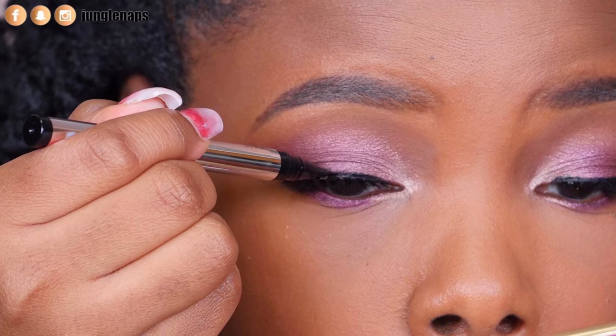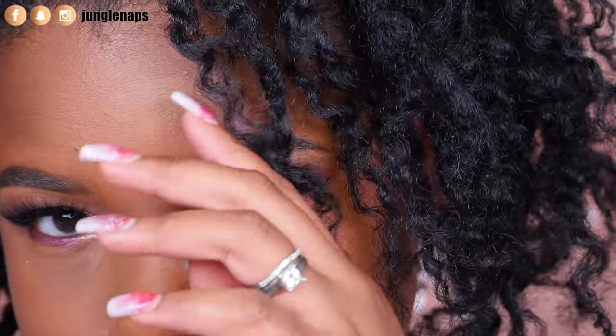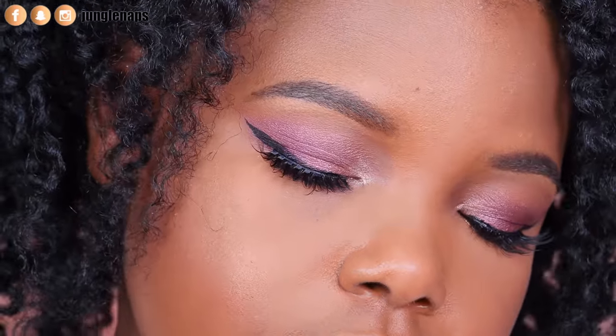I'm adding lashes from Flutter Lashes in the Eye Slay style, then adding some eyeliner to cover up the band. This is what the final look looks like — it's very dramatic. Maybe you can wear it on Valentine's Day or a day out. I hope you guys enjoy this — leave any requests down below in the comments, and I'll see you in the next one!